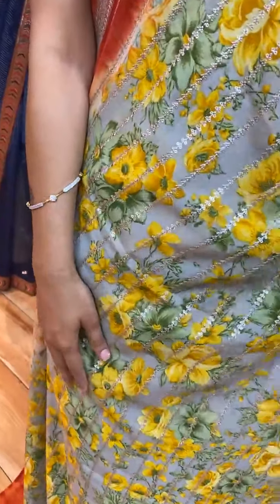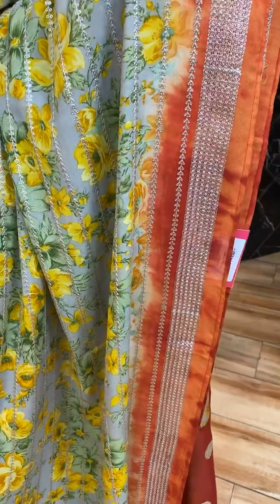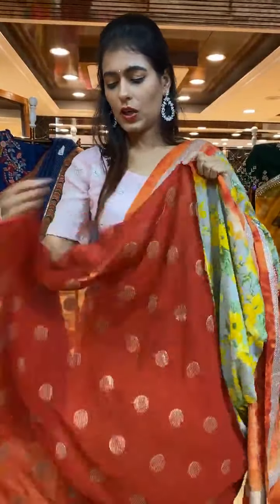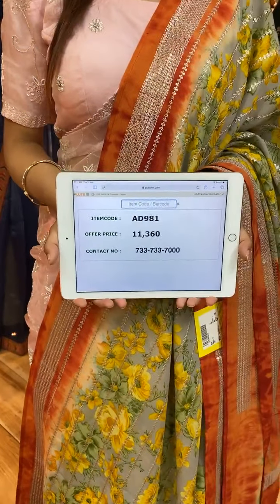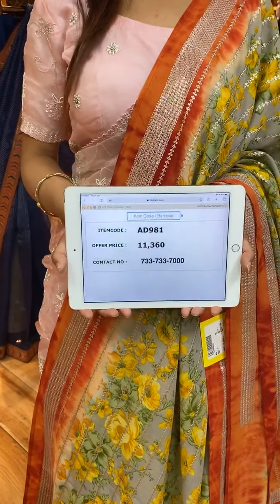Next is a beautiful gray color saree. The body has florals and leaves in sequin work in lines. On the border we have sequins and thread work, and on the pallu sequin work in lines. The contrast blouse is beautiful. Item code is AD981 and price is 11,360 rupees. WhatsApp to 733-733-7000.